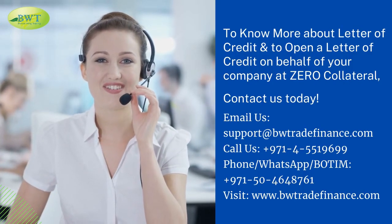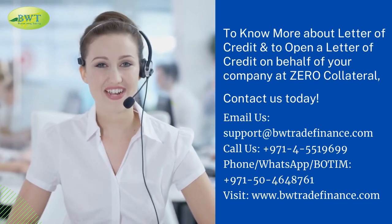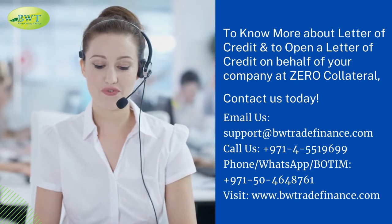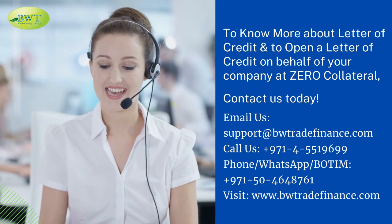To know more about letter of credit, and to open a letter of credit on behalf of your company at Xero Collateral, contact us today! Email us at support@bwtradefinance.com.